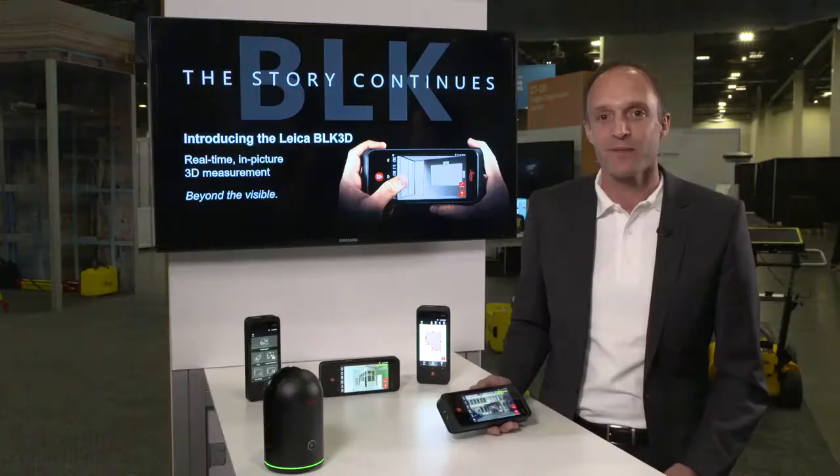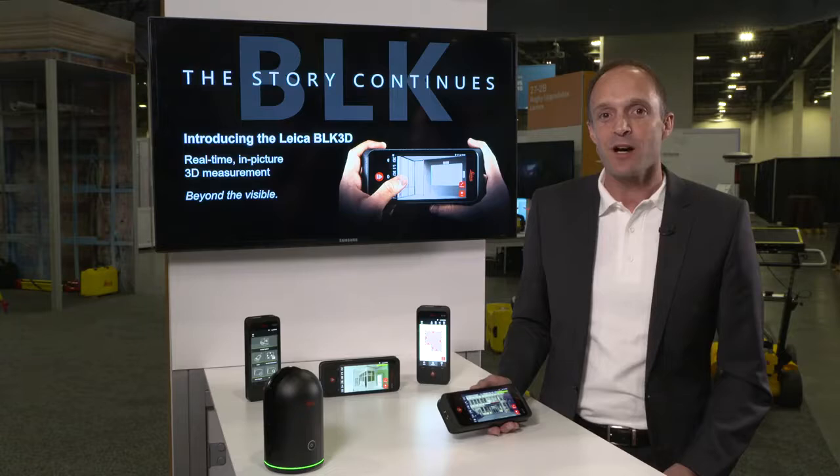Hi, my name is Tobias Heller. I'm the product manager for the BLK3D at Leica Geosystems. Today I would like to show you a very exciting product, the BLK3D.